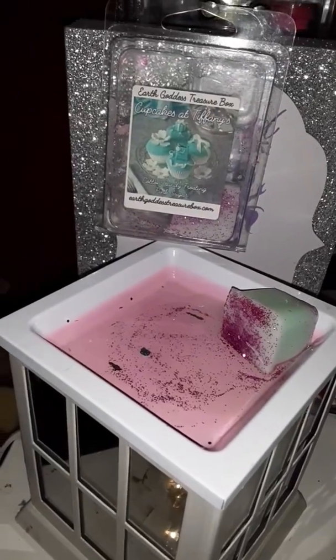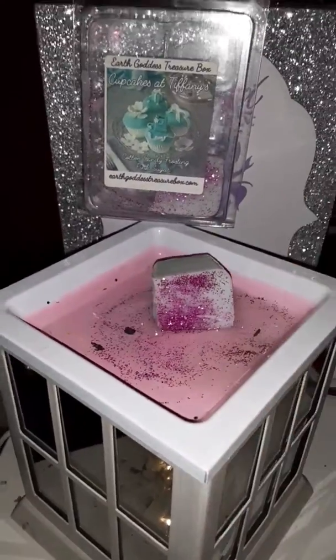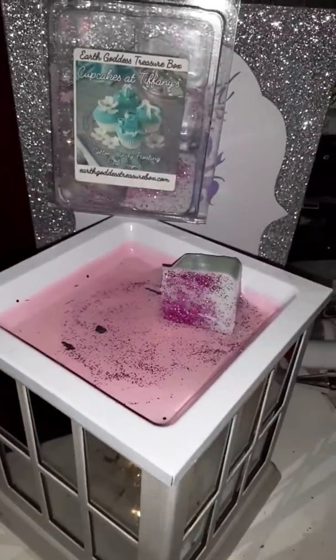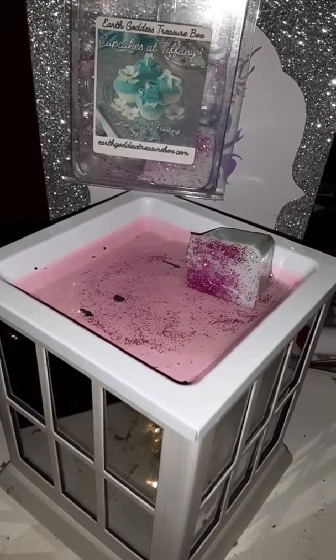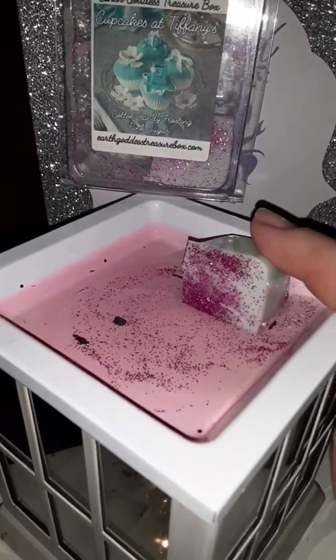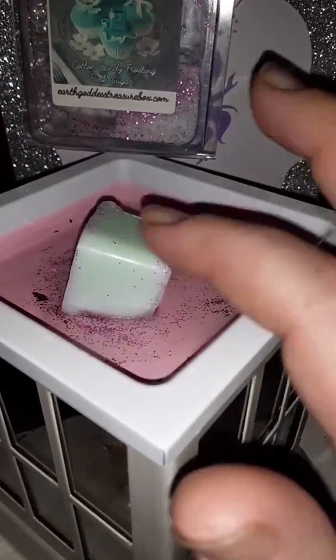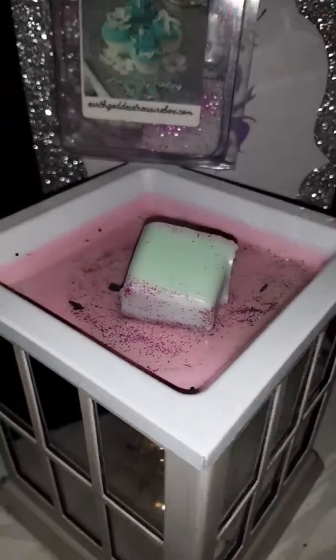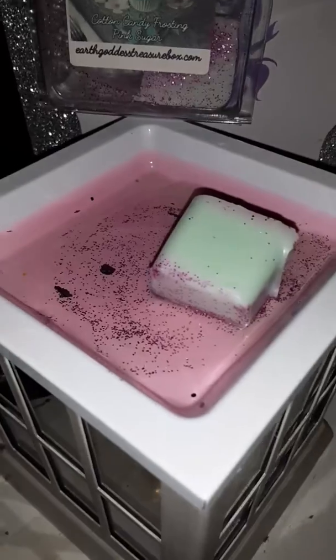If you guys have never melted Earth Goddess Treasure Box, she is closed right now. She's having a baby here shortly, so she will be back up and running shortly after baby's born. Inside of her clamshells, when you melt them, there are stones in some of the melts. So once this melts down, if there is a stone in it, y'all will see that.